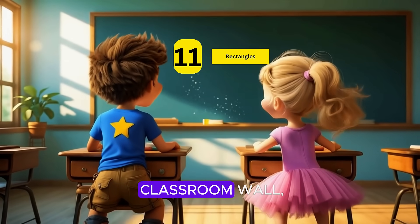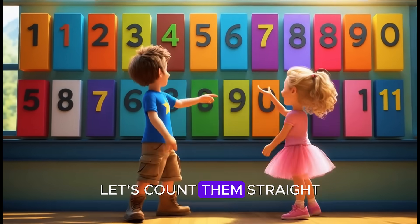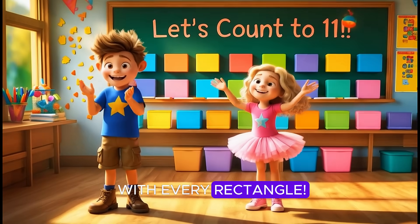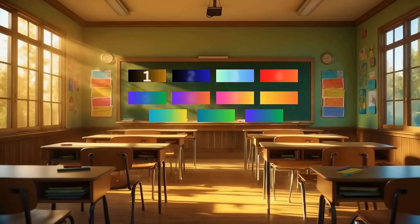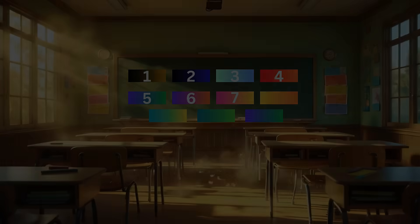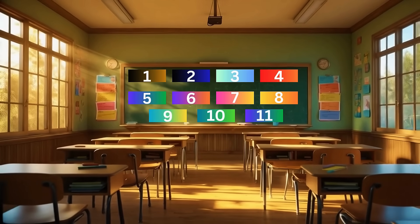Eleven rectangles in a classroom wall, tall and wide we see them all. Let's count them straight from left to right, let's count to eleven with every rectangle. Let's count one to eleven: one, two, three, four, five, six, seven, eight, nine, ten, eleven.